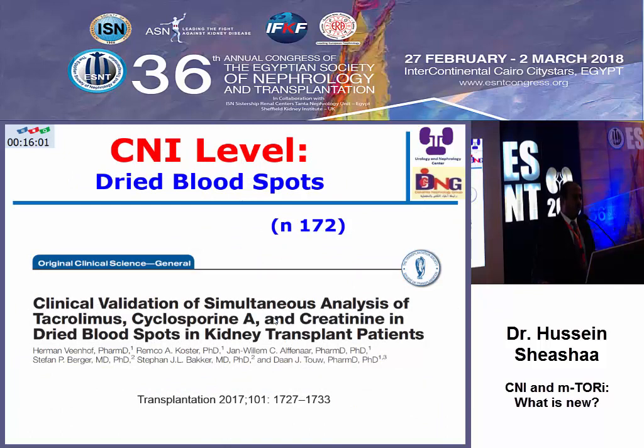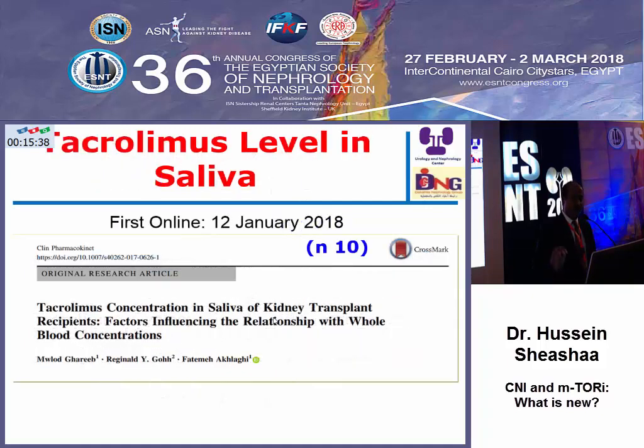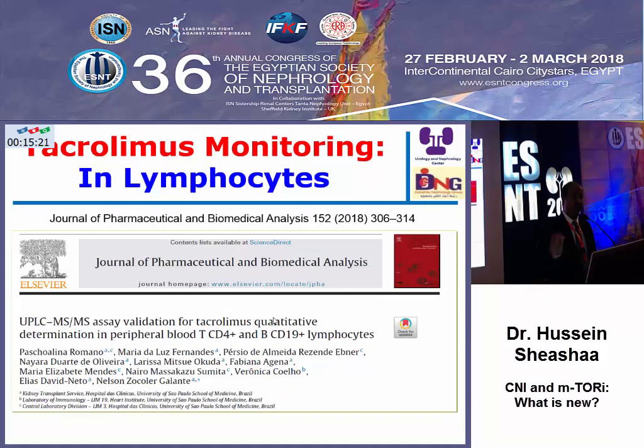Another new issue: the usual level is done on a venous sample, but another way is using dried blood spots. The patient can make a finger prick while at home, put it in a card, place it in an envelope, and send it to the lab to have the level of cyclosporine or tacrolimus. Even measurement of the level within saliva — a totally non-invasive method — can be a predictor of the blood level and correlates well with blood level, as shown in this preliminary report of tacrolimus concentration in saliva in transplant recipients.